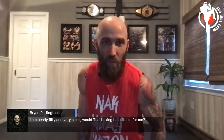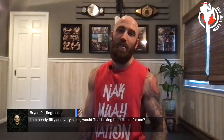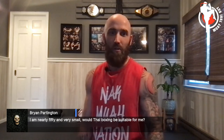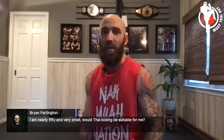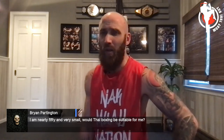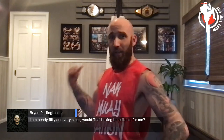Someone asks if they're nearly 15 and very small, would Muay Thai boxing be suitable? Yes — absolutely do it, Brian. We've had people in their 40s, 50s, and 60s start Muay Thai and even have their first fight after starting in their 40s or 50s. It's fun, it teaches you a skill, gets you in good shape, makes you feel good, and you get to hit stuff — which is very releasing.